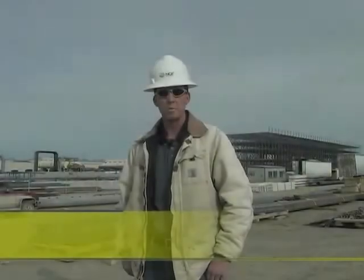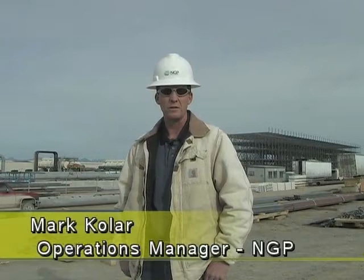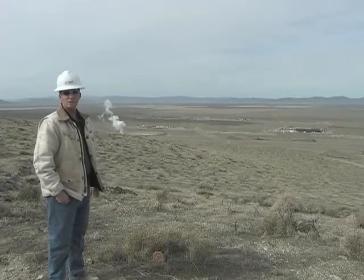My name's Mark. I'm the operations manager for Nevada Geothermal Power, and behind me is Nevada Geothermal Power's Blue Mountain Faulkner I geothermal plant. It's a 50 megawatt gross, 40 megawatt net binary plant. This is a bird's eye view of the Blue Mountain Project.